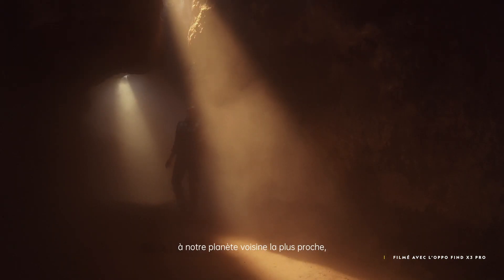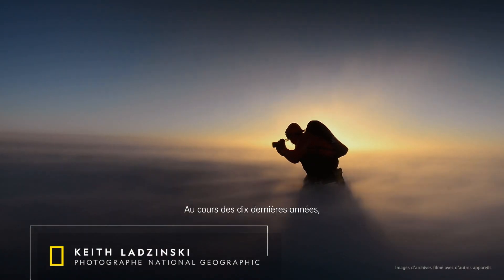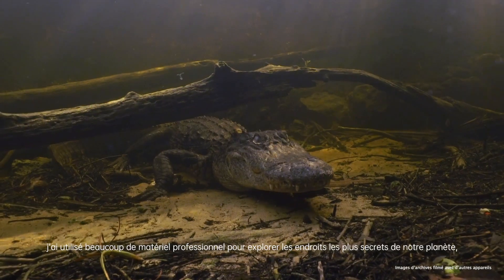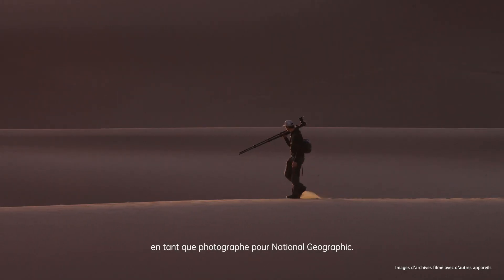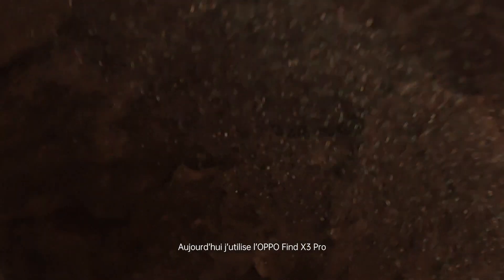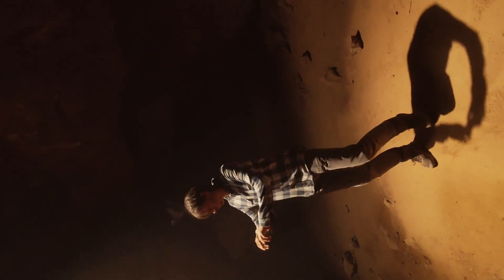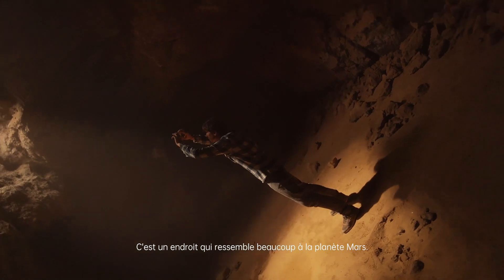These days we've been turning our eyes to our closest planetary neighbor, Mars. Over the last decade I've used ProGear to explore some of the furthest reaches of our planet as a photographer for National Geographic. Today I'm taking the OPPO Find X3 Pro to the Mojave Desert on assignment. It's the closest experience you can have to being on Mars.